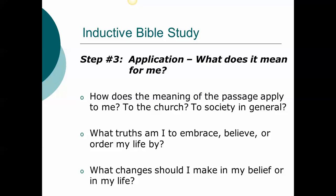In looking to apply, we ask: how does the meaning of this passage apply to me, to the church, and to society in general? Second, what truths am I to embrace, believe, or order my life by? Third, what changes should I make in my belief or in my life? Does this text challenge your attitudes or motives? Does it reveal an area of disobedience? So in inductive Bible study, we go through observation, interpretation, and application. At the end of your handout, I've provided a number of helpful resources for Bible study that you might want to add to your library — some are available on the internet. Thank you.